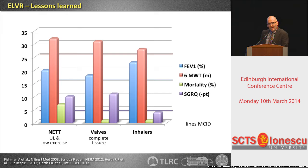Summarizing endoscopic lung volume reduction: comparing with the NETT trial for LVRS, with MCID markers for FEV1, six-minute walk test, and St. George's — the same values can be achieved with valves. But when you compare with inhalers — standard of therapy — especially in St. George's quality of life, inhalers are not able to do what we can do endoscopically or surgically.